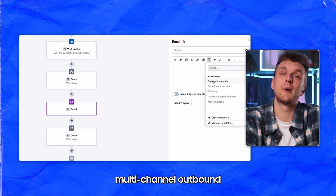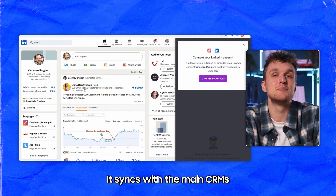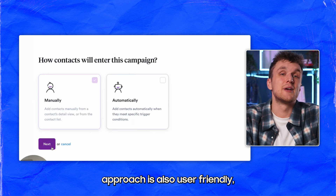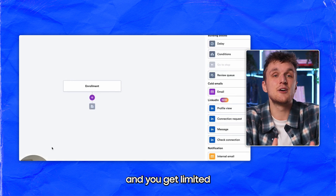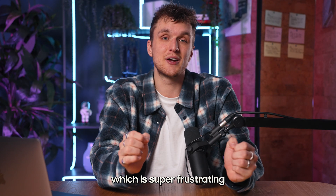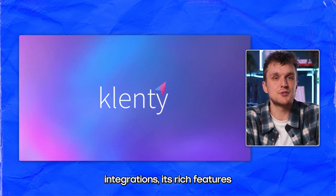Overloop provides multi-channel outbound campaigns combining emails, LinkedIn, and phone calls. It syncs with the main CRMs and has enrichment, which is great. Its comprehensive approach is also user-friendly, but some users have reported occasional bugs, and you get limited on the number of campaigns you can have running on each plan, which is super frustrating when doing prospection at scale.